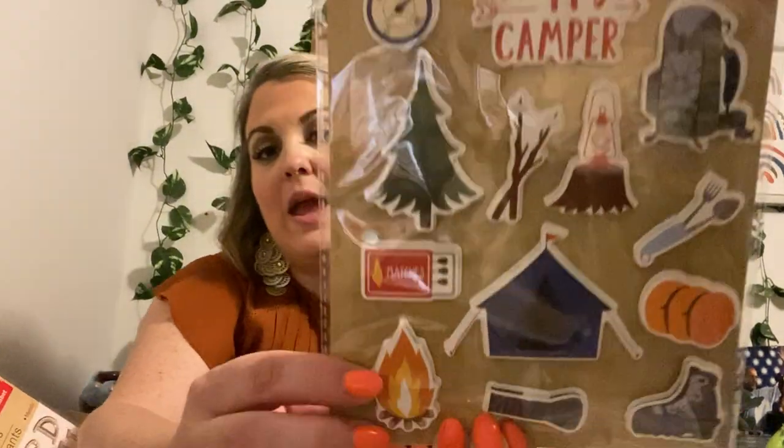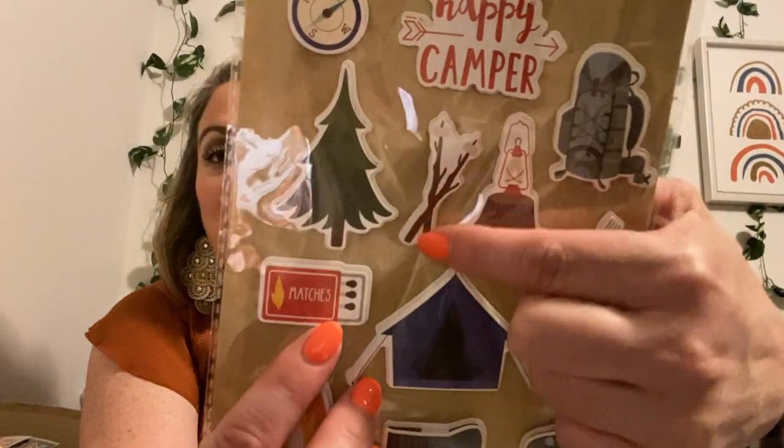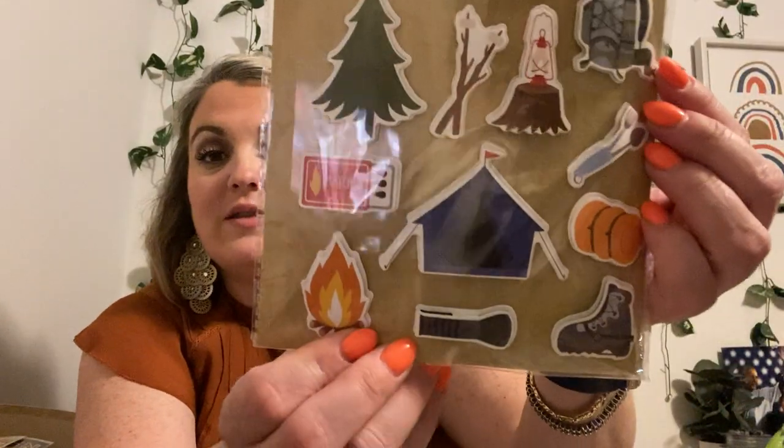Then we have this Crafter Square pop-up 12-piece — this is a happy camper. I've already talked about this — not a camper, but I love certain aspects of it, like the little fire. We do like to go to the lake and do s'mores. There are little s'mores here too. And there's certain things you can take from this even if you're not a camper and use it in your scrapbooking.